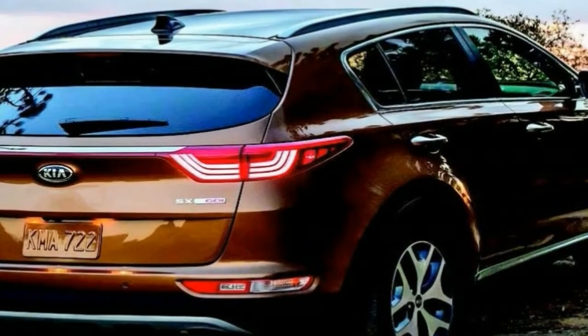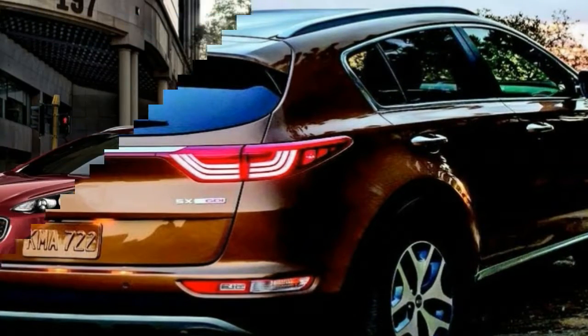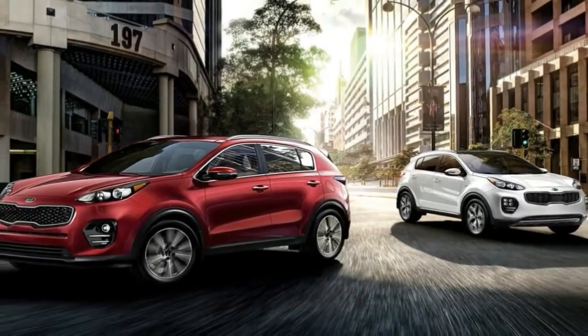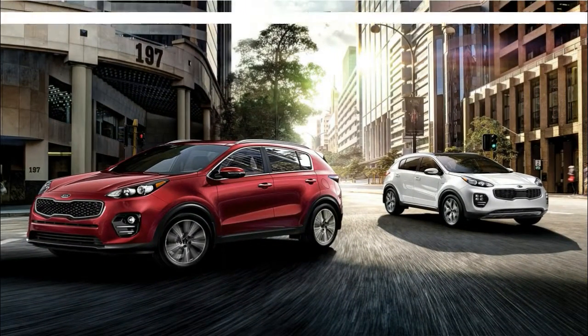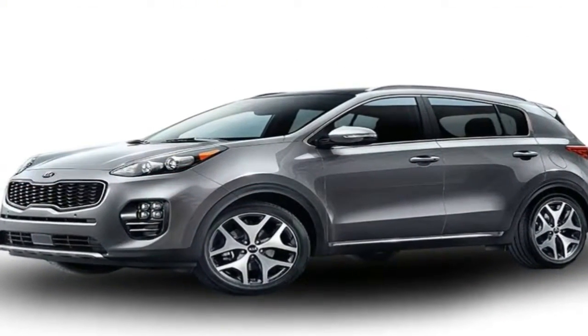Until the end of April, Kia has sold 4,532 Sportages locally, equating to almost a quarter of all Kias shipped to new homes. It is also the brand's second highest volume model.